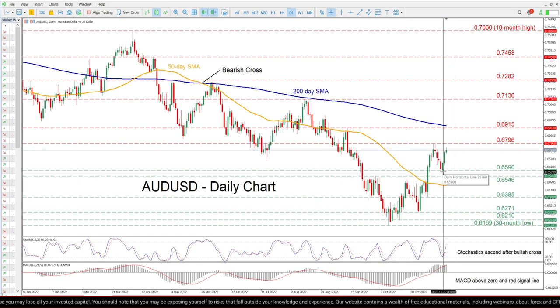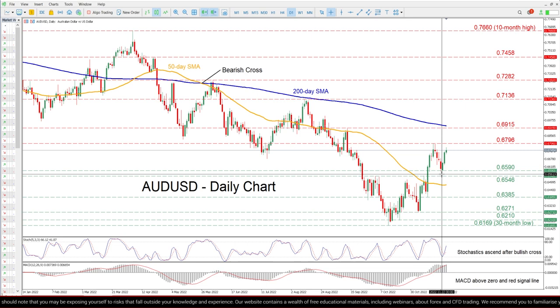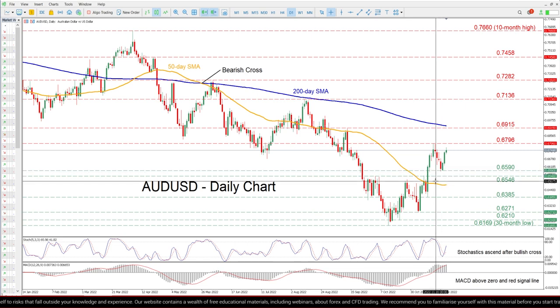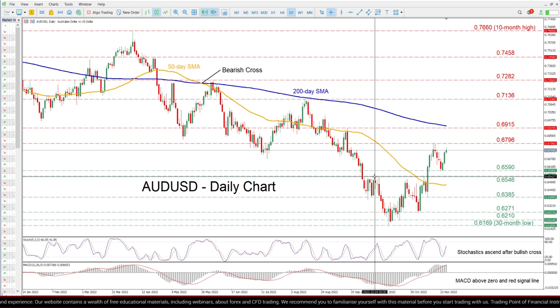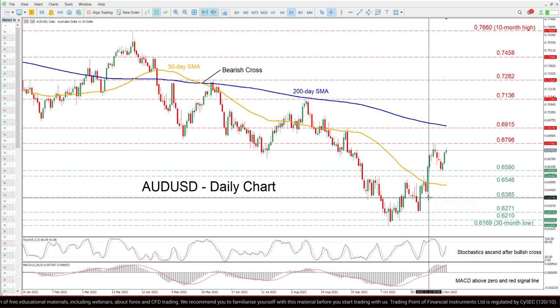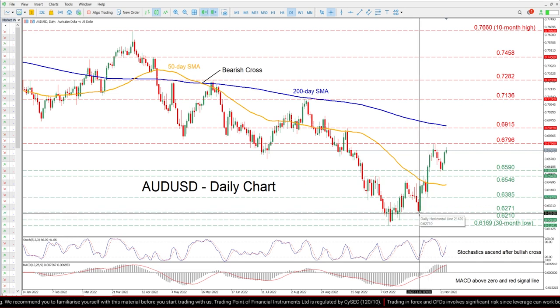On the flip side, bearish actions could send the price to test the recent support of 0.6590. Sliding beneath that floor, the bears may aim at 0.6546 before the 0.6385 support appears on the radar. Failing to hold there, the November bottom of 0.6271 might provide further downside protection.